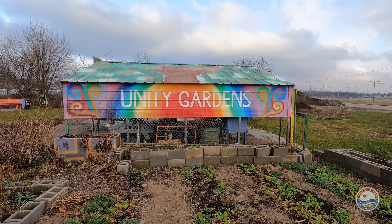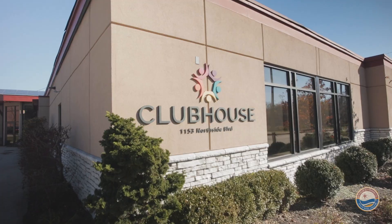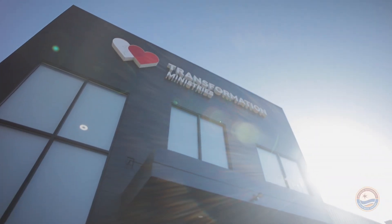Nonprofits serve so many purposes in our community, so we can help them help others by investing in the nuts and bolts of the building.